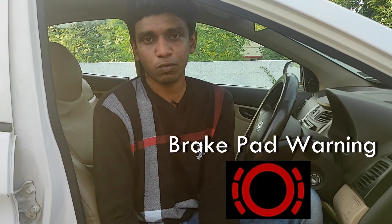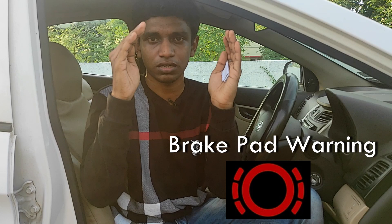The seventh symbol is the brake pad warning. You can see a round wheel symbol indicating the brake pad. This brake pad warning tells you that the brake pads need to be changed. The brake pads will be replaced and the associated sensor will also be changed.